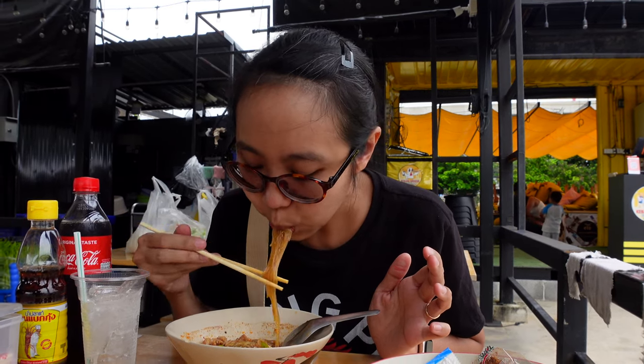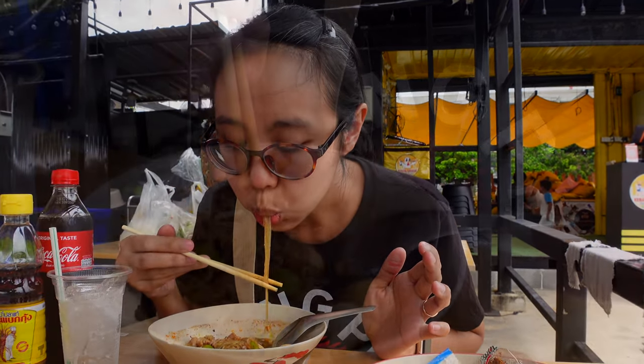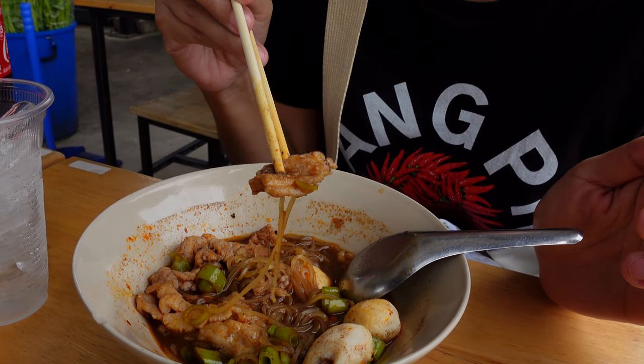Jib was feeling a little hungry so we stopped at the one shop that was open and got some boat noodles. This bowl of noodles was packed with everything — tons of meat, tons of noodles. I'll throw a card up above to the short we made about it. Jib loved it and it was a great value.